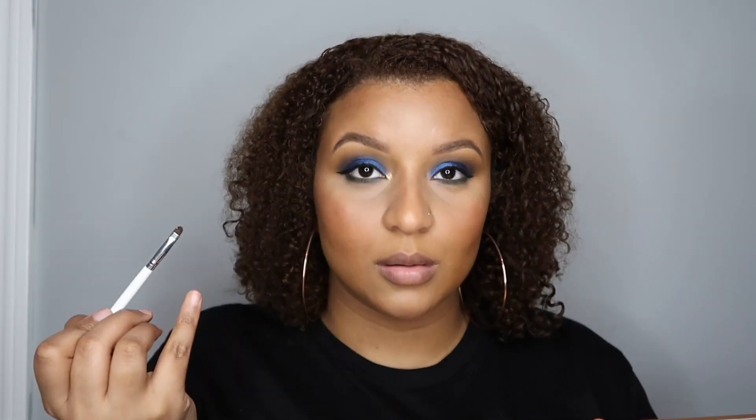Eyeliner is done and mascara is on, so I'm all set for lashes. But before lashes, I'm going to do my favorite thing — pop on the inner corner using the shade Lioness in the Safari Raine palette. For lashes I'm using the Coloured Raine lashes — I don't know the exact name but it says CR32. I'll look it up on the website and link it below. These are super dramatic and super pretty.